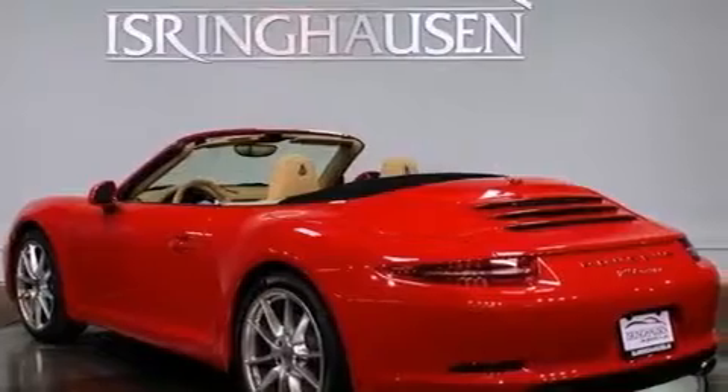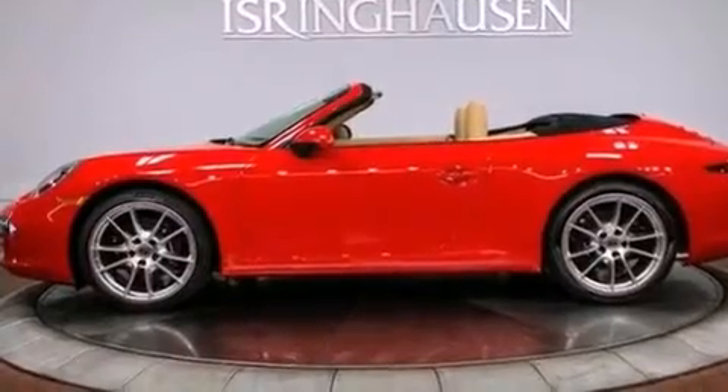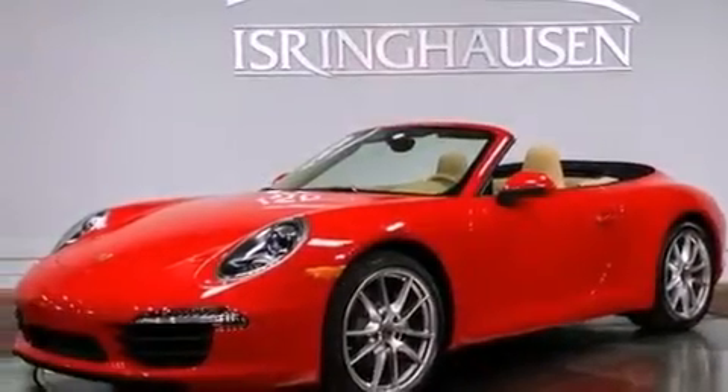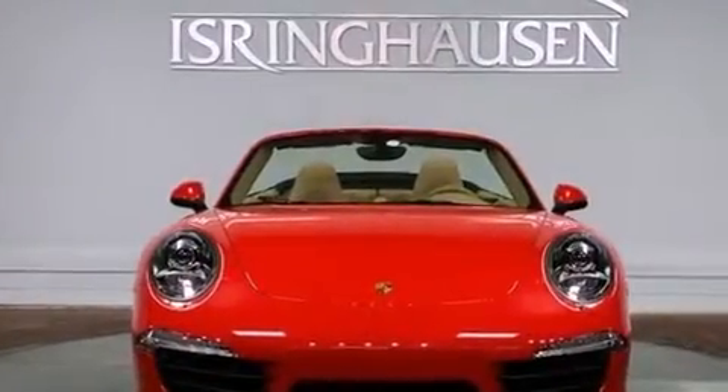Memory settings for the seat's positions so you can recall your favorite alignments with the push of one button. Air conditioning with automatic climate control. Cruise control. Variable valve timing. A rear spoiler. Rear fog lamps. Traction control. LED taillights.